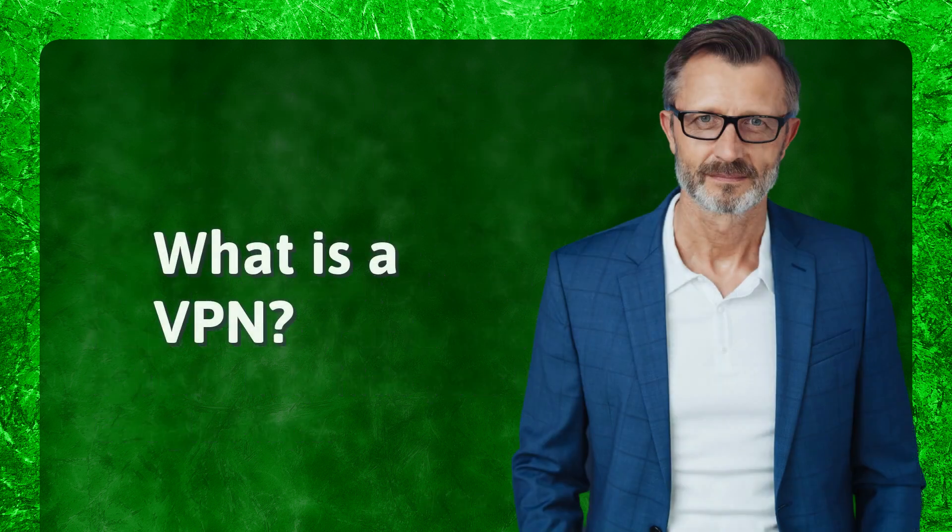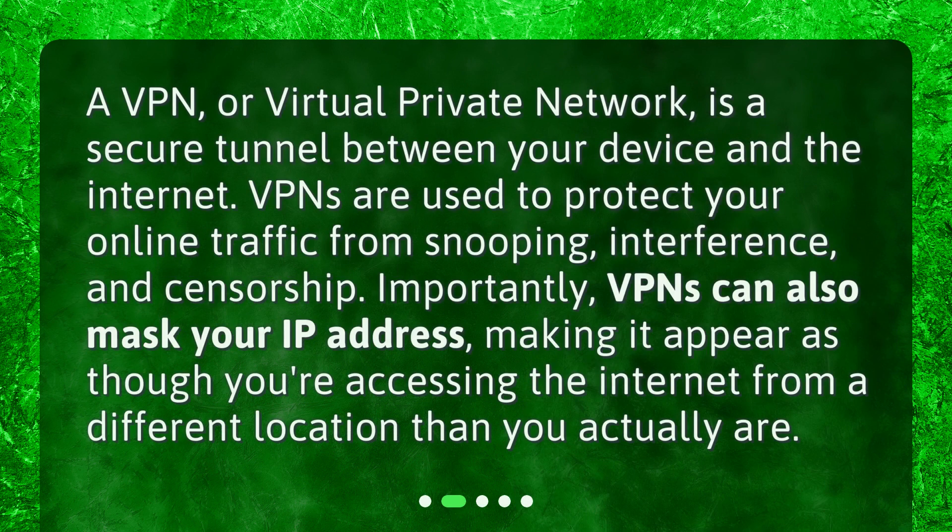What is a VPN? A VPN, or Virtual Private Network, is a secure tunnel between your device and the Internet. VPNs are used to protect your online traffic from snooping, interference, and censorship. Importantly, VPNs can also mask your IP address, making it appear as though you're accessing the Internet from a different location than you actually are.